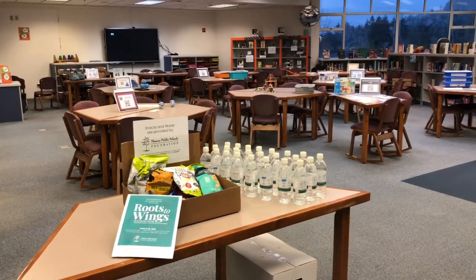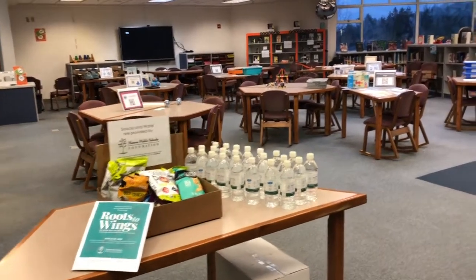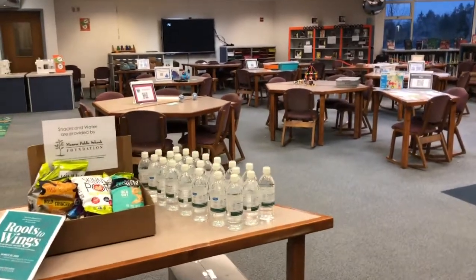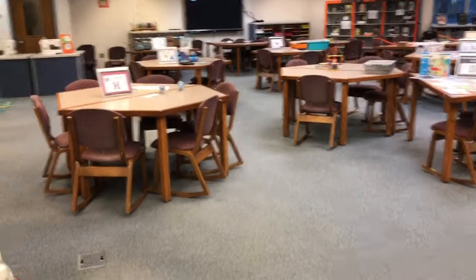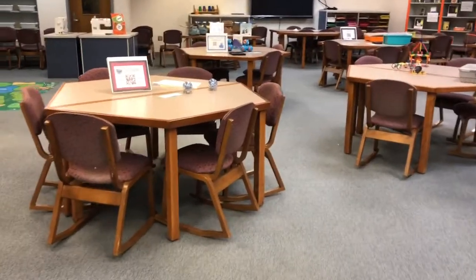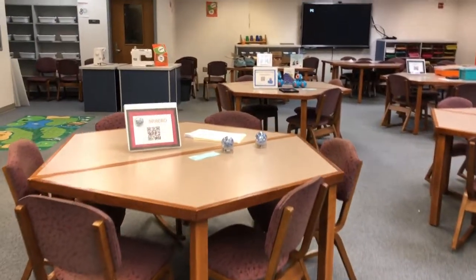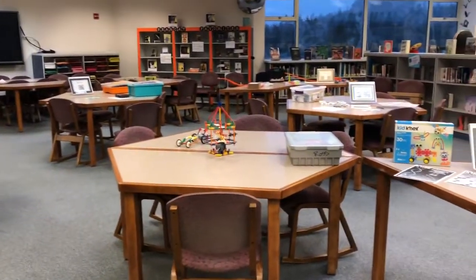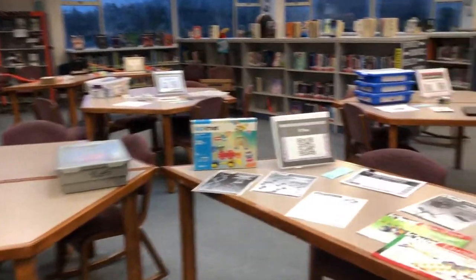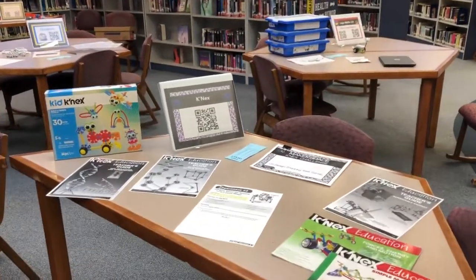Hi everyone, this is Deanne Hermes coming to you live from the STEM Leadership Lab, which is going to be open tomorrow during STEM Learning Day at the high school. Let me show you a couple of things out here. Just a reminder — anything that you see is a whole classroom set that you can check out and use with your students. I encourage you to come by, learn how to use these, and then you'll be able to check out the kits.